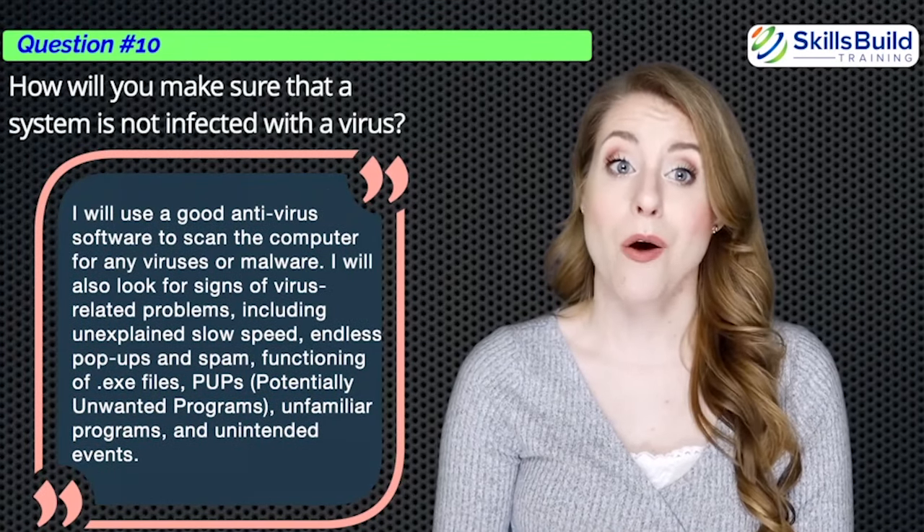Question number twenty-seven: Can you explain what DNS is? DNS translates domain names to IP addresses so that browsers can load internet and network resources for end users. Question number twenty-eight: What is reverse DNS lookup and forward DNS lookup? Forward DNS lookup converts domain names to IP addresses, while reverse DNS lookup converts IP addresses to domain names.